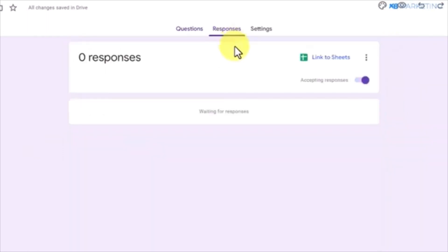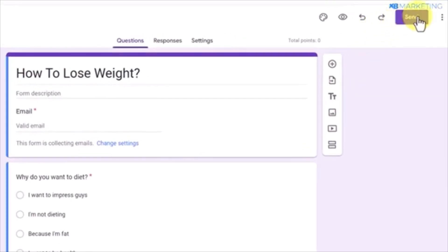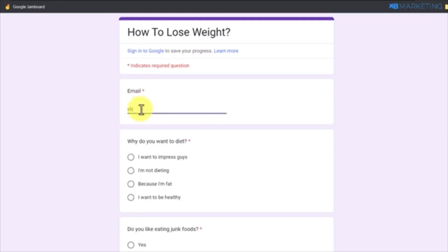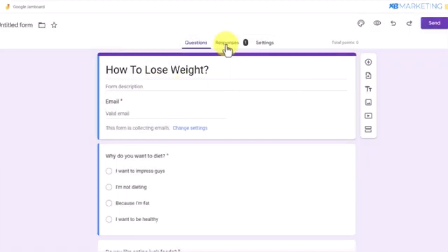Once the quiz is ready, go to the response section to see the list of people who completed the quiz. This list will serve as your email list, allowing you to send them offers and make money over time. To share the quiz, click on send and choose the option to shorten the URL. Copy the shortened link — people can complete the quiz by simply entering their email address on the quiz page.